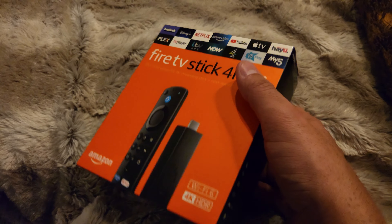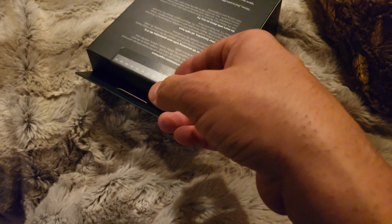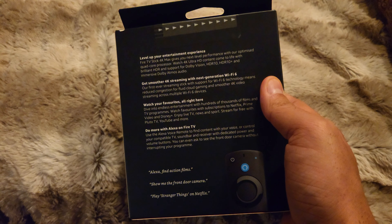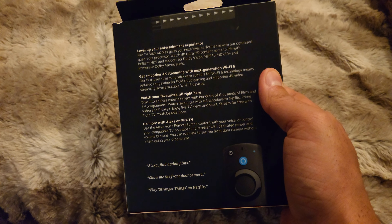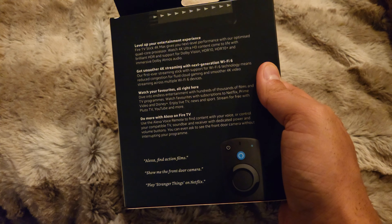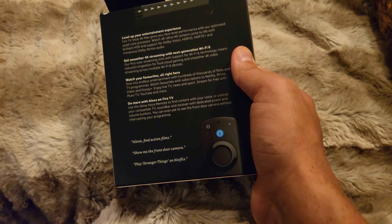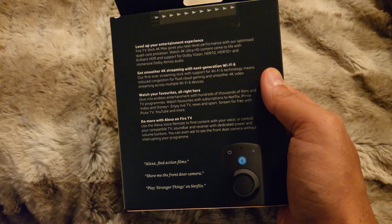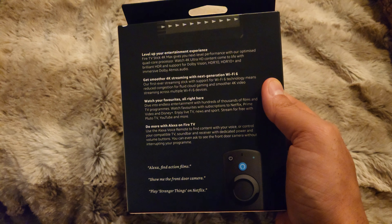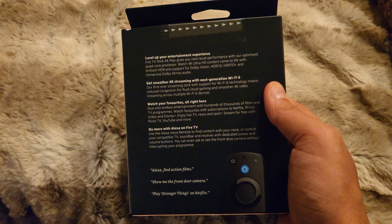This is the Fire TV stick and you get the adapter and you get the converter and extender of the HDMI. On the back of the device it says: 'Level up your entertainment experience.' Fire TV Stick 4K Max gives you the next level of performance with our optimized quad-core processor — so obviously it's got the quad-core processor at 1.8 gigahertz.